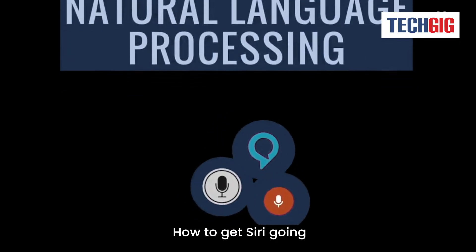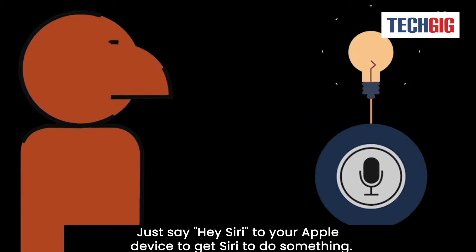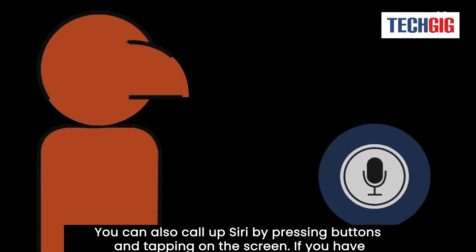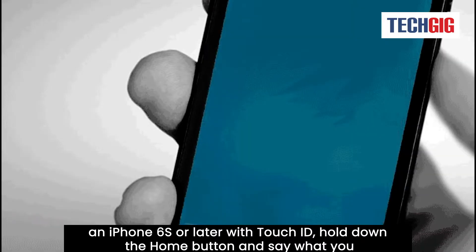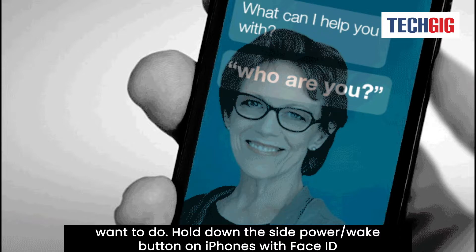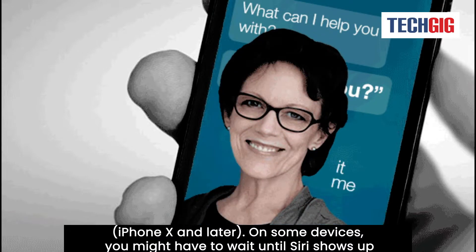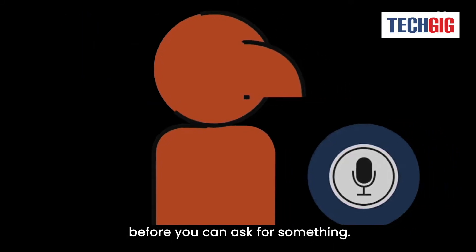How to get Siri going: Just say "Hey Siri" to your Apple device to get Siri to do something. You can also call up Siri by pressing buttons and tapping on the screen. If you have an iPhone 6s or later with Touch ID, hold down the Home button and say what you want to do. Hold down the side Power/Wake button on iPhones with Face ID, iPhone X and later. On some devices, you might have to wait until Siri shows up before you can ask for something.